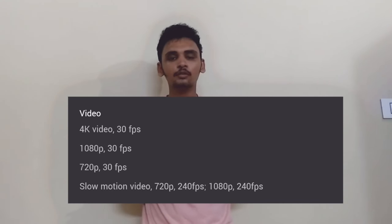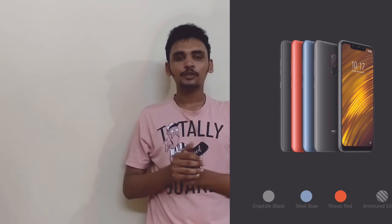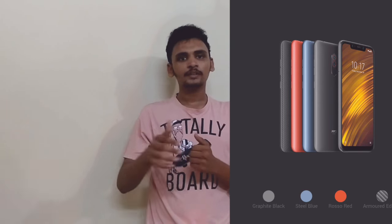We have 4K recording option and slow motion recording. We will keep you updated with purchase information on our products. So, this is our review. We will see you in the next video. Bye!